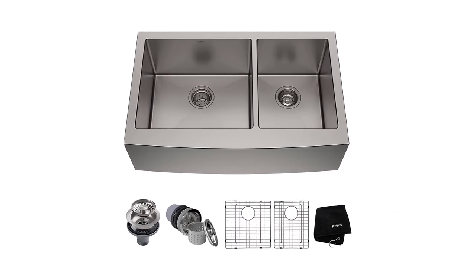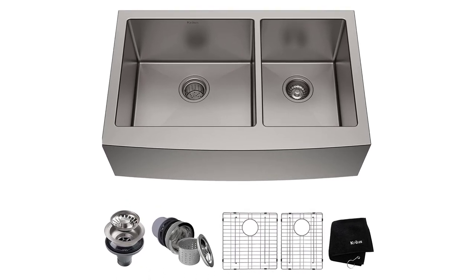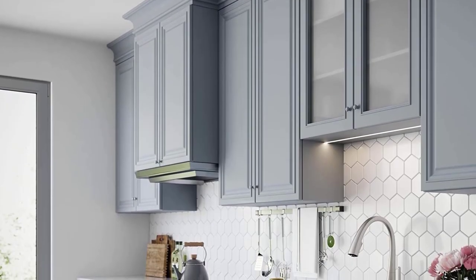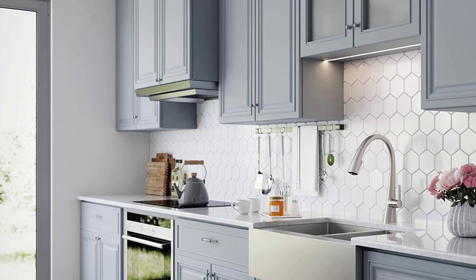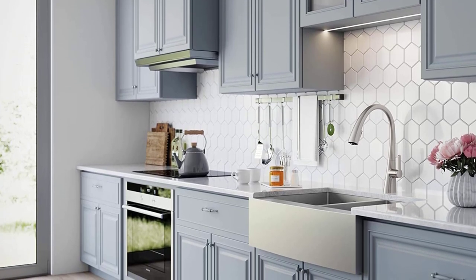With easy-clean corners, Kraus makes sure that your bowl workspace remains streamlined and easy on the eyes. The most impressive thing about this Kraus farmhouse sink is that it is laced with sound barrier technology. The major part of the sink base is covered with dense sound-absorbing pads that dampen dishwashing and water splashing noise to a minimum, resulting in a quieter and more comfortable kitchen experience.